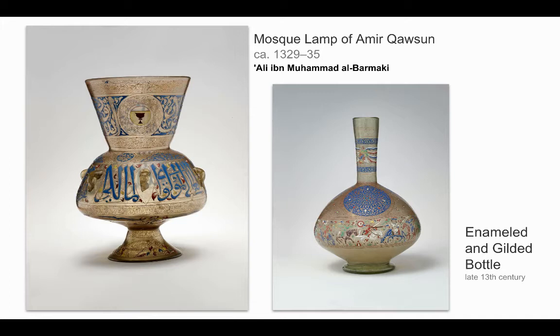A couple more examples of enameled and gilded glass from Islamic lands would be this mosque lamp and a bottle, both of which share similar qualities and were also created within 100 years of one another. You might have seen them in a book or other lecture videos.